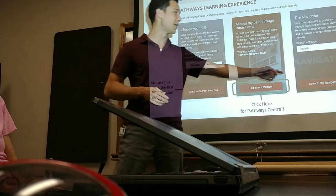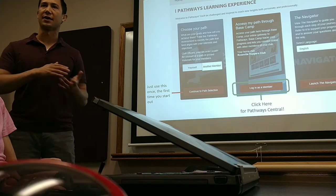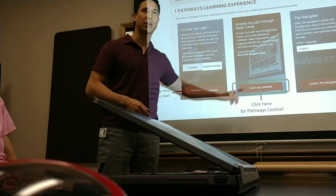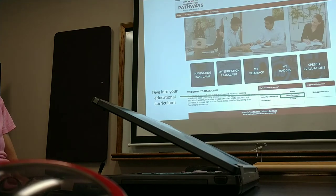Also, if you're a beginner, I'd recommend checking out the Navigator. That's like an intro to Toastmasters beginner's guide that goes over not just Pathways, but how Toastmasters works as a whole. But most of the time, when you come to this page, you're just going to skip all that, go right here, click on Login as a Member, and that's going to take you to Basecamp.